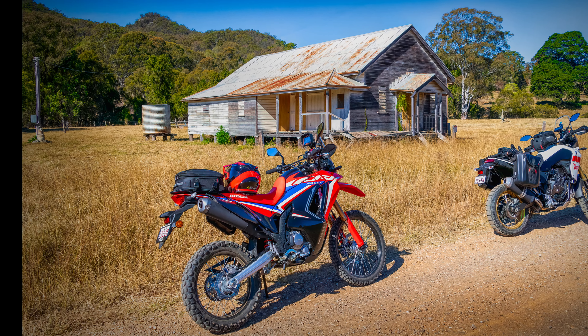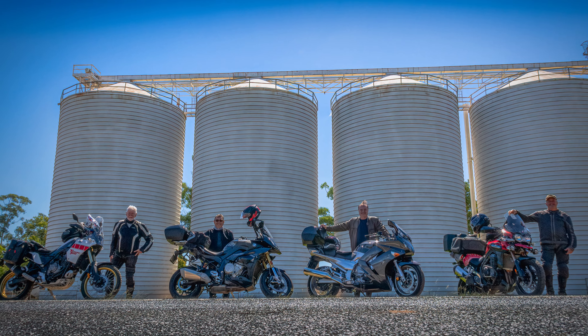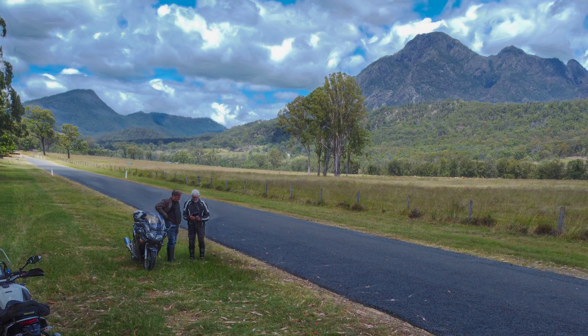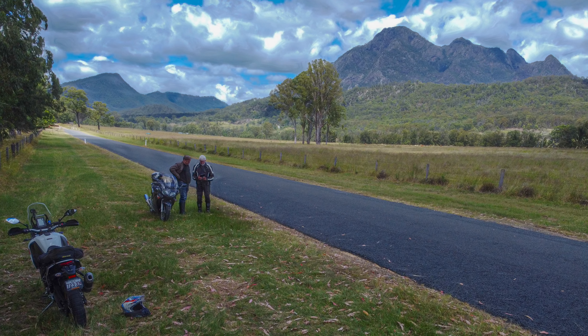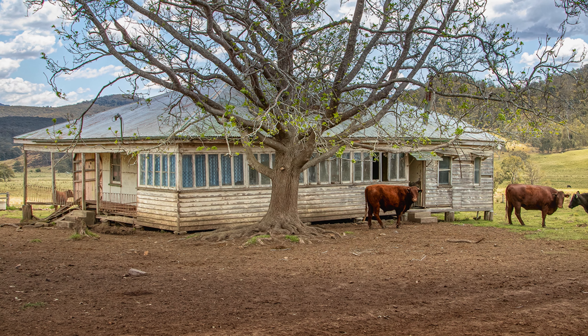Welcome to the channel. We're going to be talking about the Scenic Rim and the New South Wales Queensland Border Ranges. They are just great places to go exploring, either on the hardtop or, of course, on the dirt, which is what this is all about.